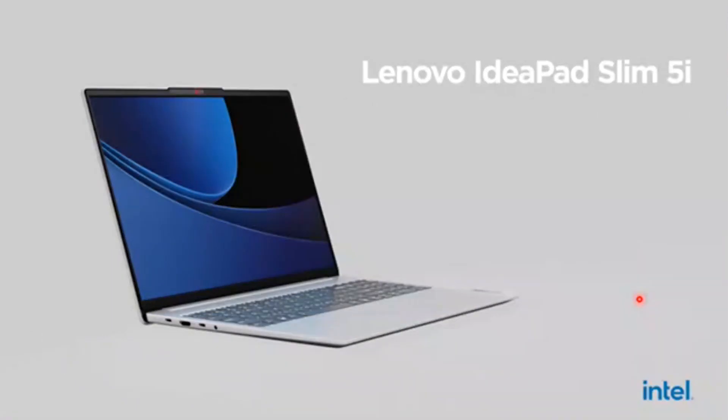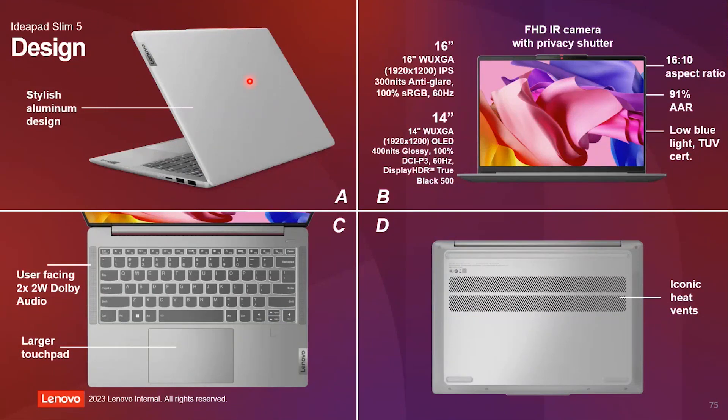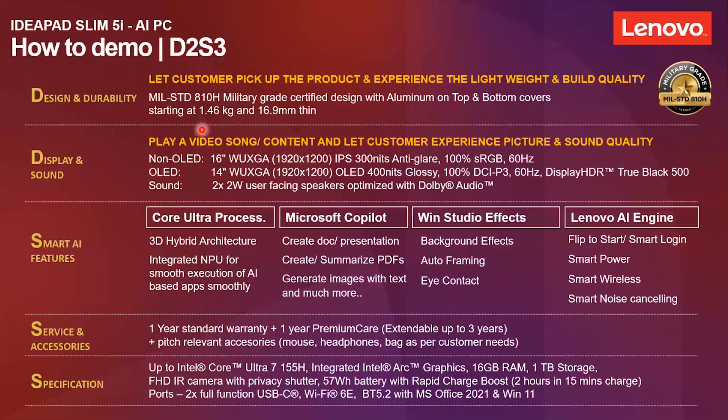This is our first Lenovo AI PC — the IdeaPad Slim 5i — and it's very much available now. Here is a quick design update: it comes with top and bottom aluminum finish, very stylish in design. It offers two different screen sizes — 16 inches and 14 inches. Currently we have 14 inches with OLED screen; 16 inches is expected in the next quarter. It also has a compact keyboard with dual user-facing Dolby-designed speakers and a larger touchpad for a more convenient and better user experience.